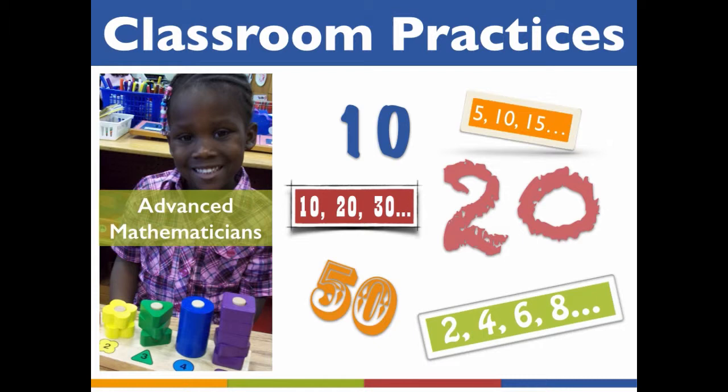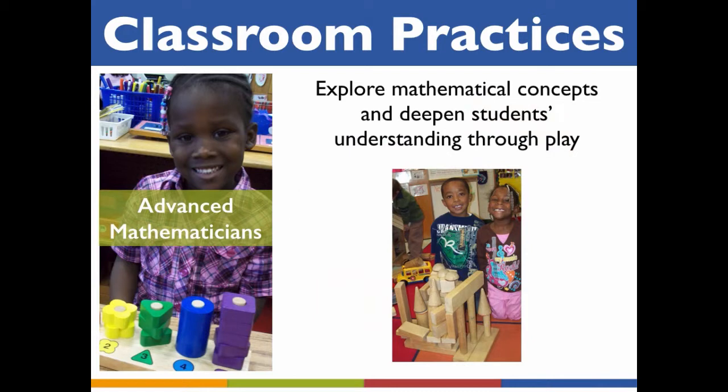Another way to differentiate to meet the needs of exceptionally bright children is to increase the complexity and depth of the curriculum in everyday activities. In our counting example, a teacher might introduce more complex counting methods such as skip counting by twos, fives, or tens. This increase in complexity and depth, instead of simply accelerating the content, will deepen students' foundations of math understanding, which will help them be better prepared to advance their math skills and knowledge in the primary grades.